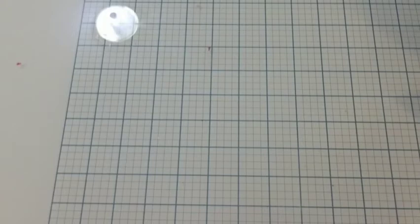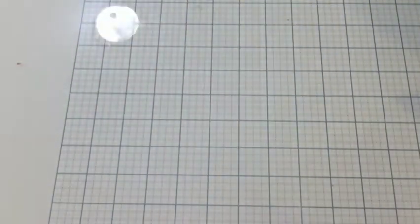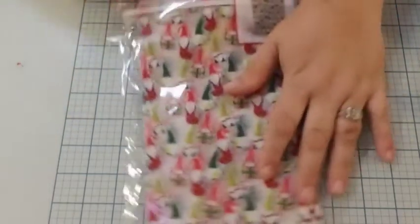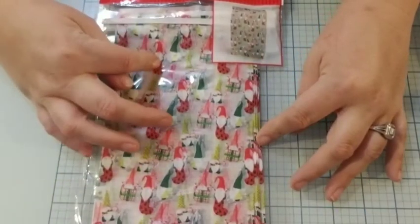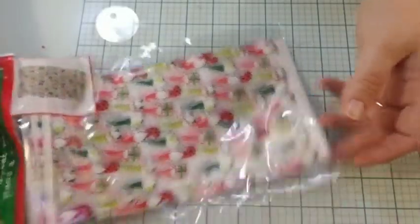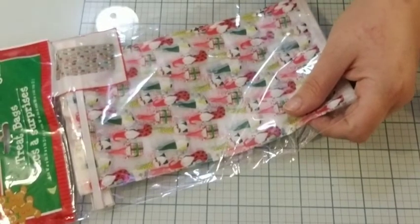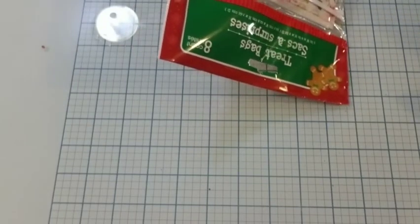I ended up getting some gloves — a two-pack — for a project. I thought these were cute: they're the treat bags with the little gnomes on them, but it's only an eight-count. So if I were to do anything with Zach's school with them, I would need at least three more bags.